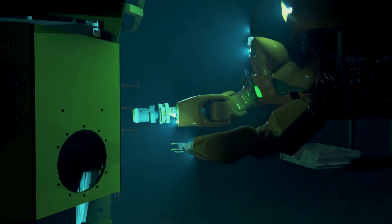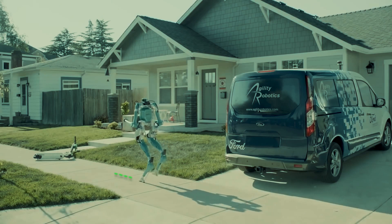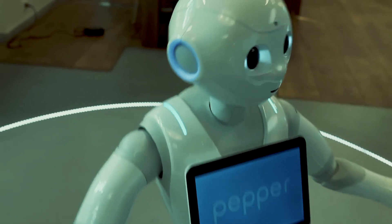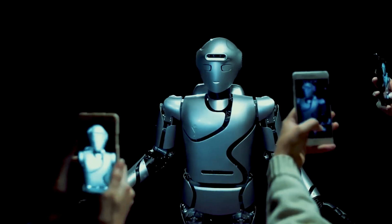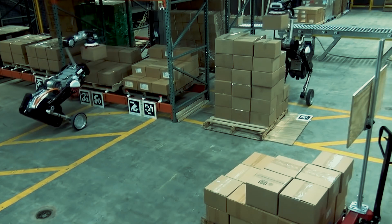Step into the future and discover a world of advanced robotics with these 10 groundbreaking inventions that you didn't know about. From the sleek Spot Mini to the emotionally intelligent Pepper Robot, these machines are changing the way we live and work, with the potential to revolutionize industries from healthcare to manufacturing.